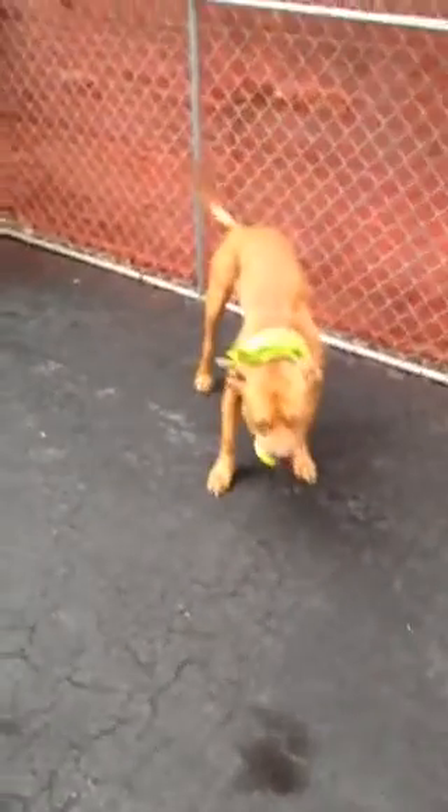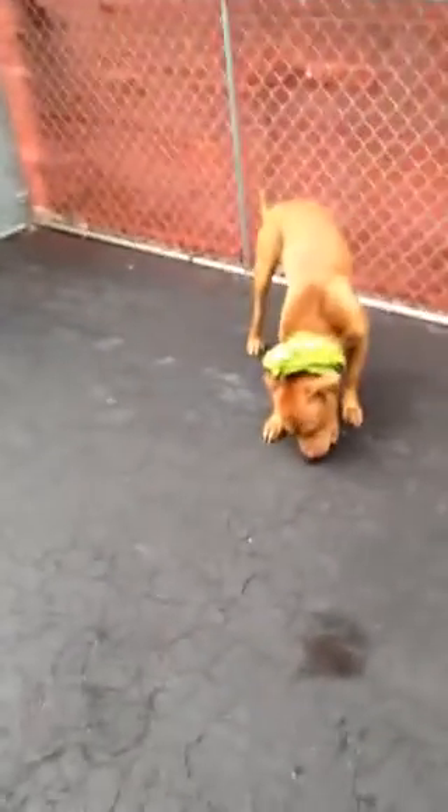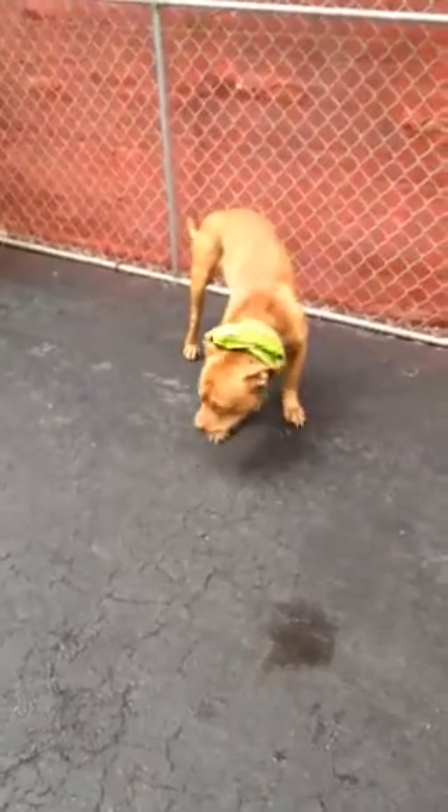He gets impatient when he sees the ball. You like the ball! Pearl wasn't really playing with the ball — she was running after it. Very sweet girl, a beginner.